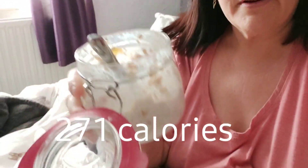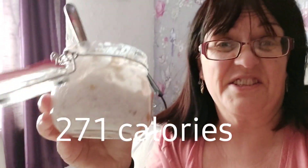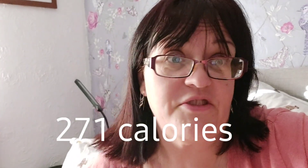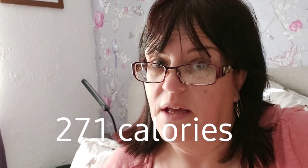Good morning, it's Saturday, it's twenty to nine. I am working in the café today, so I've got overnight oats for breakfast, which always looks disgusting but tastes nice. I'll put the calories on the screen and I'll see you for lunch.